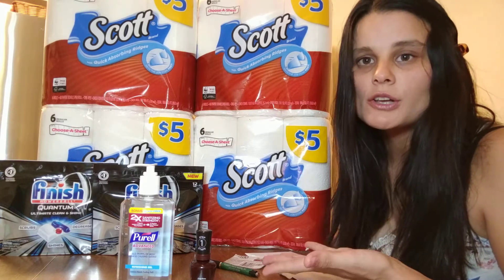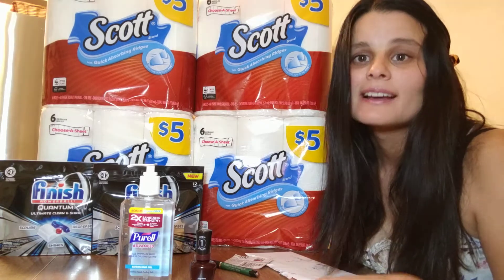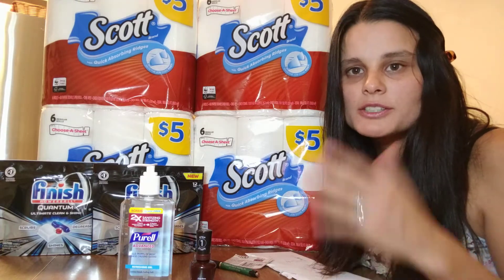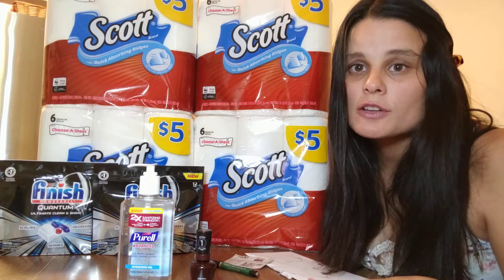So in total, I got $40 worth of products for only $13. So that's pretty amazing. If you want to know how to get any of these coupons or want to know anything else about this promotion, drop me a comment — I'll be happy to answer all of your questions.